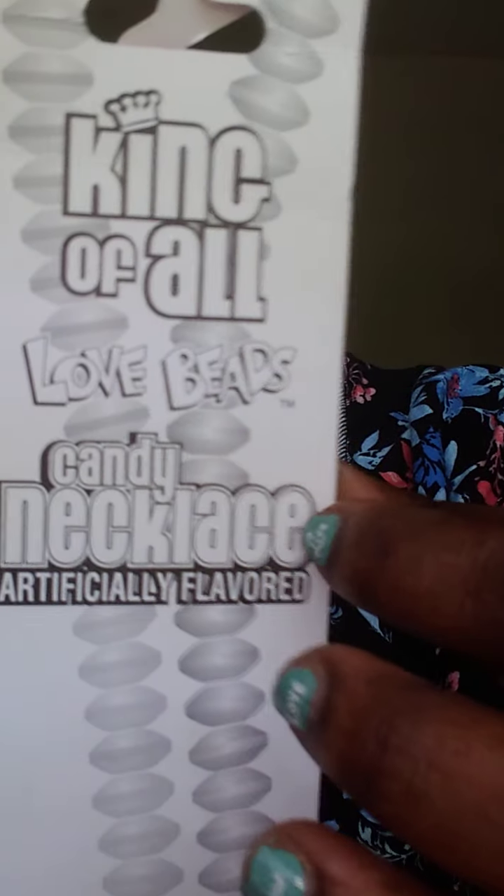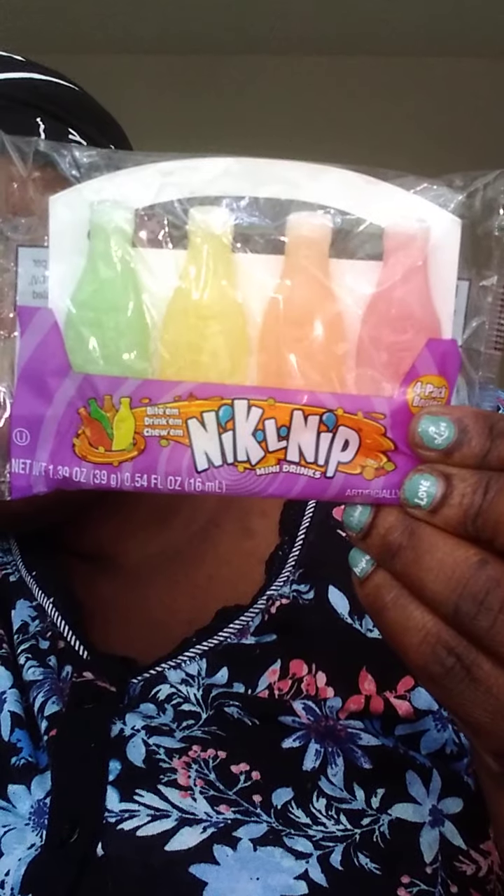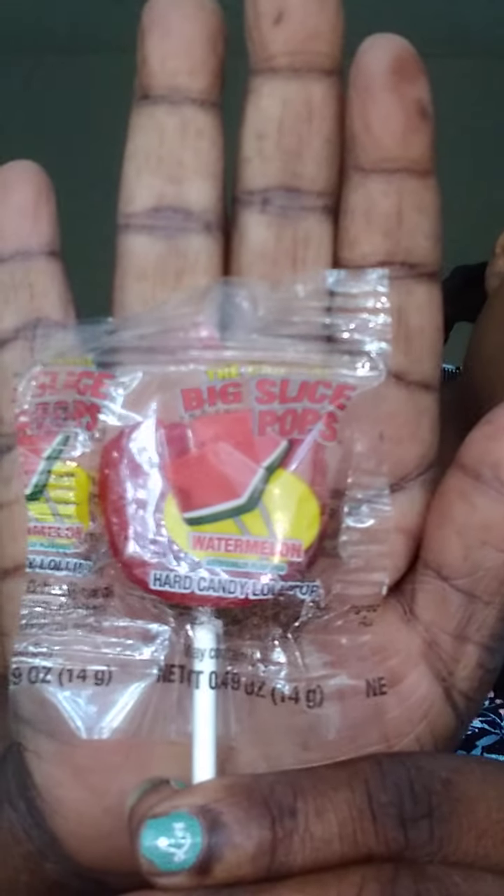Next up are the wax candy bottles. You can actually bite the top off and drink the contents on the inside. I have a short video already posted showing some of the prices. These are not so old-school, but they are big slice pops — there's like a slice of fruit.